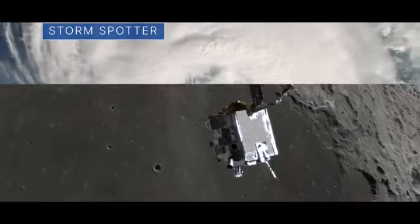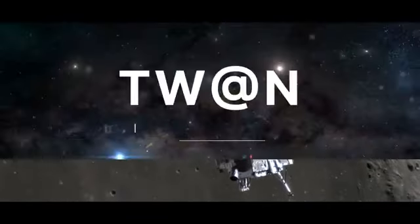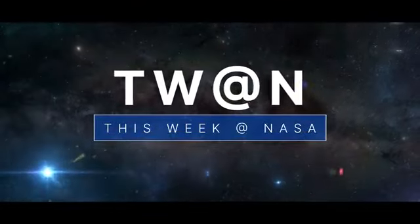A new crew heads to the space station, a major storm spotted from space, and a robotic spacecraft enabling human missions to the moon — a few of the stories to tell you about this week at NASA.